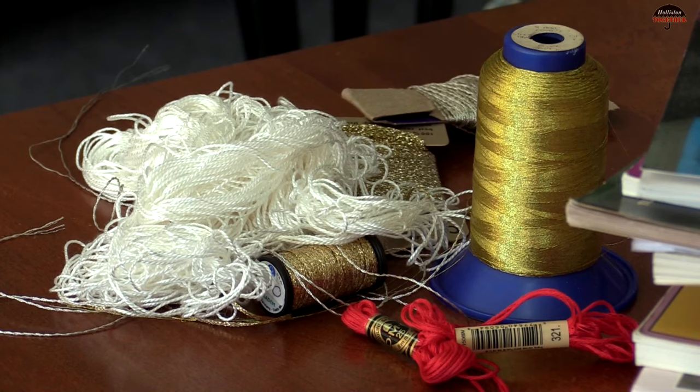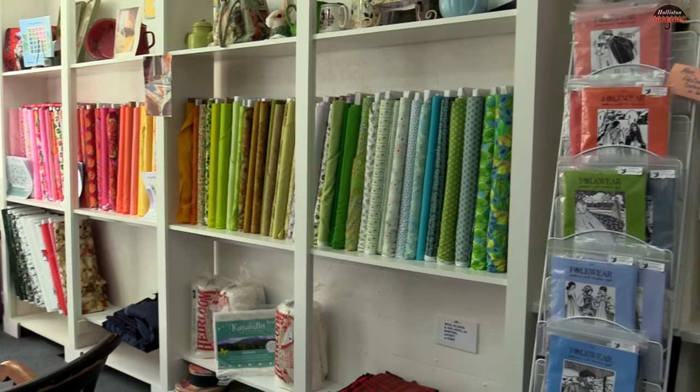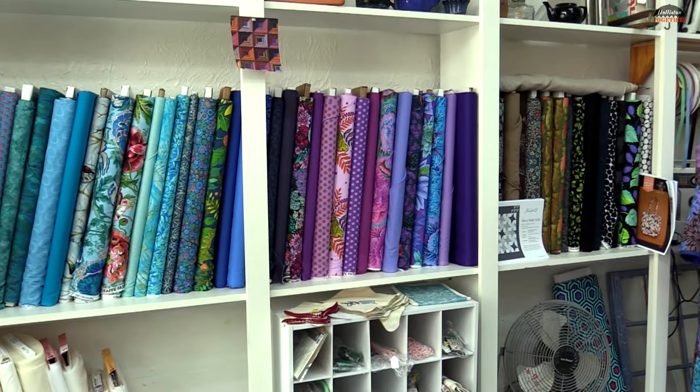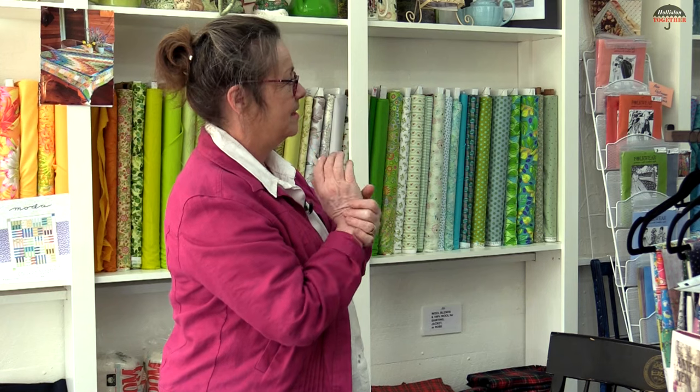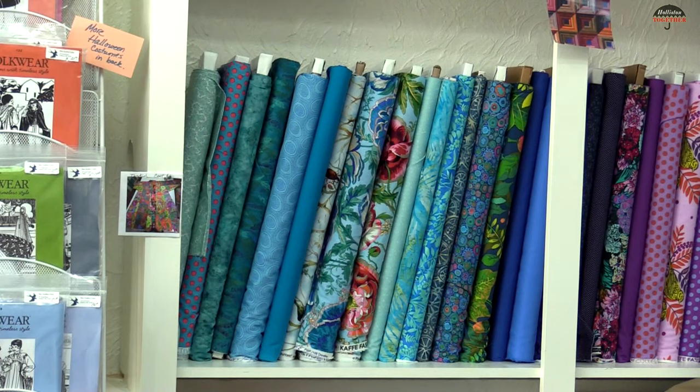I'm a retired occupational therapist and sewing is a hobby, whether it's hand sewing or sewing with a machine. The store is set up as you can see by color. I have people come in who say they are so drawn to the blues and teals and greens of this line of fabric. I have mostly Free Spirit and I do carry some Moda.